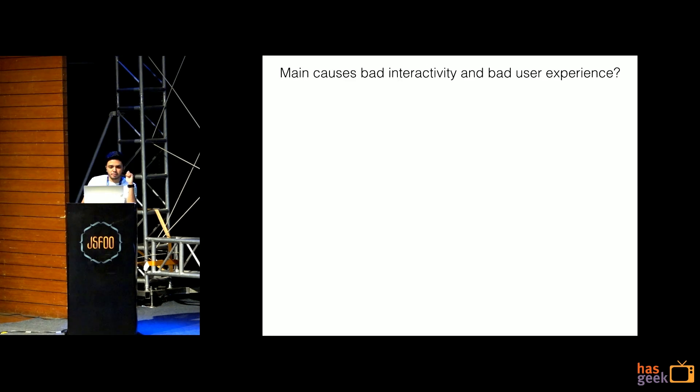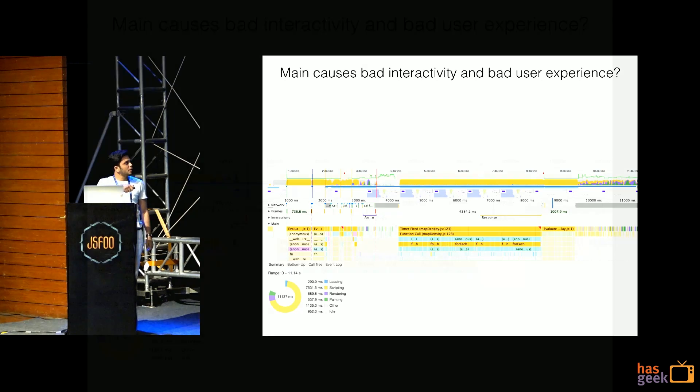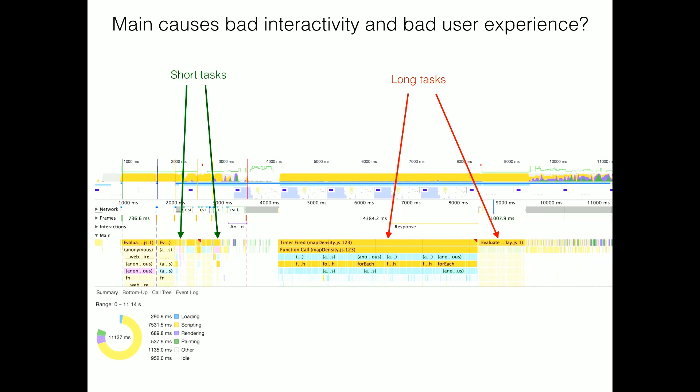What are the main causes of bad interactivity and bad user experiences? Long-running tasks in your main thread often cause bad interactivity. Shorter tasks are always better.